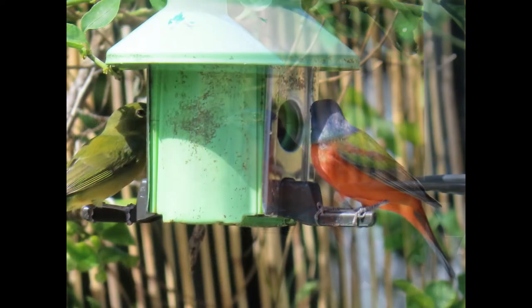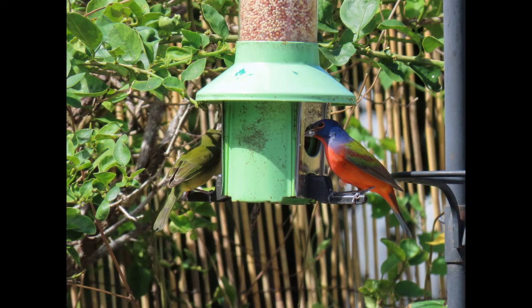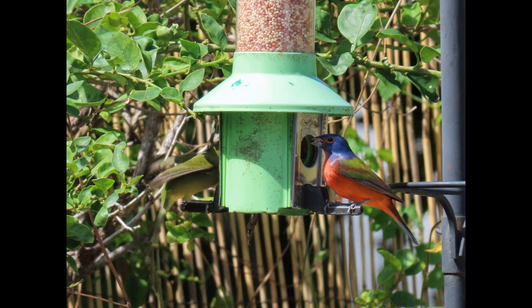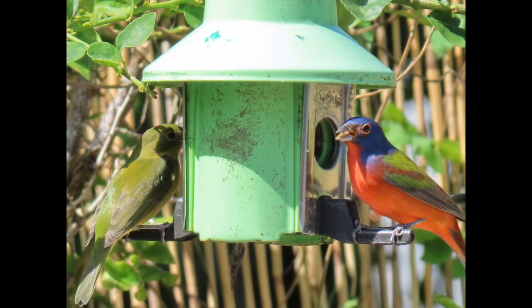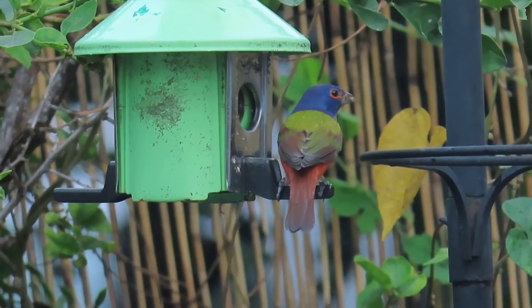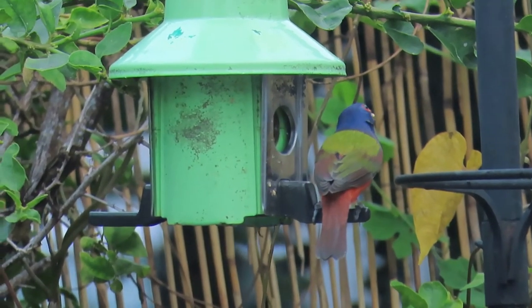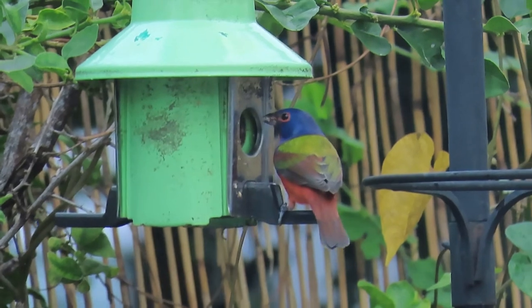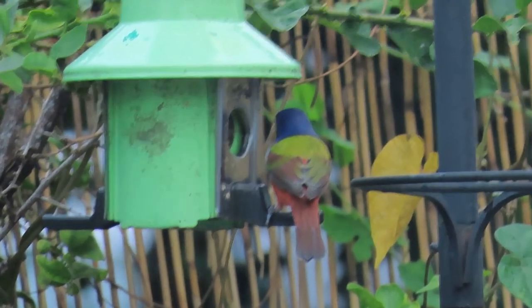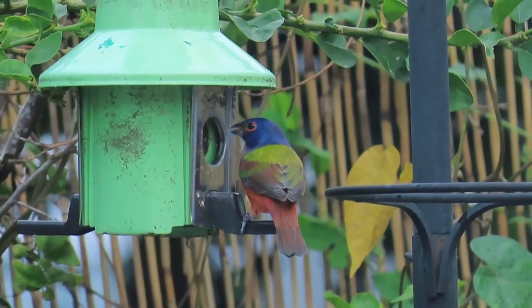Let's talk about migration. They're short to medium distance migrants, and western populations tend to migrate to staging areas in Arizona and northwestern Mexico, where they molt before continuing to Central America. This is actually an unusual phenomenon for a songbird — this migration-molt pattern is usually common among waterfowl, but very rare among songbirds.